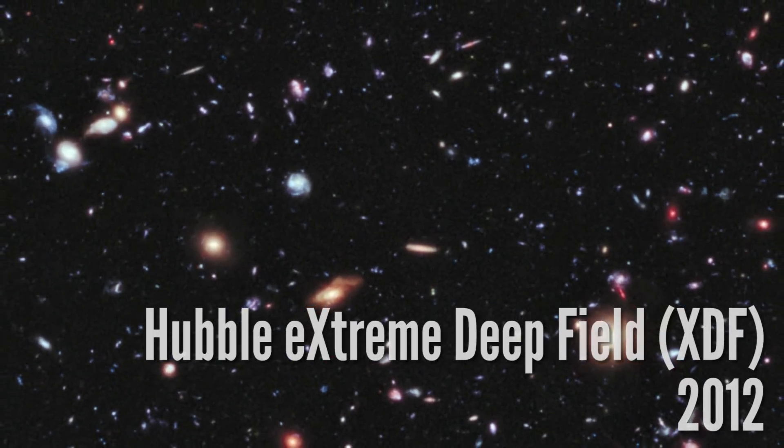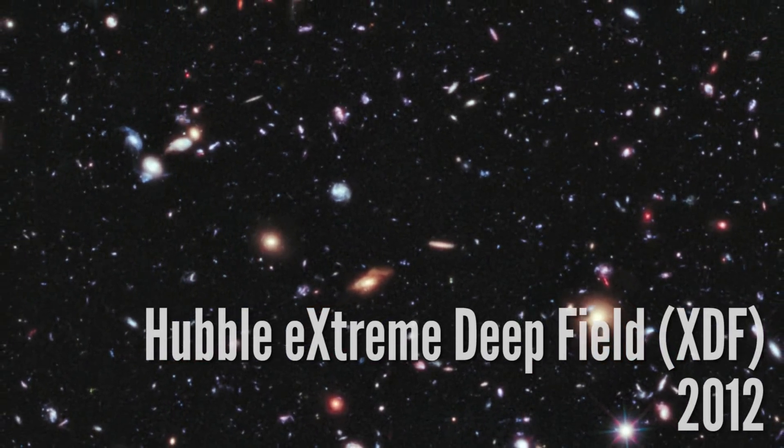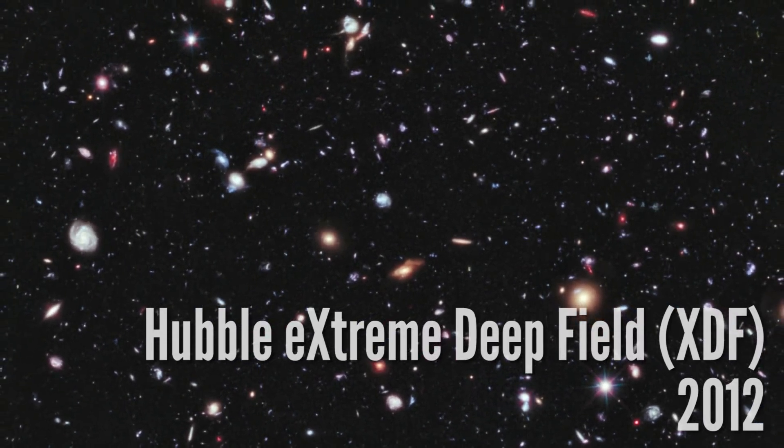This is what you get with 23 days of exposure on the Hubble telescope — you see galaxies one ten-billionth as bright as the limit of the human eye. In this image we can see galaxies nearly 13.2 billion light years away. That light has been traveling since nearly the beginning of time itself. Countless planets and stars might exist inside of them. It's time travel in a photograph.